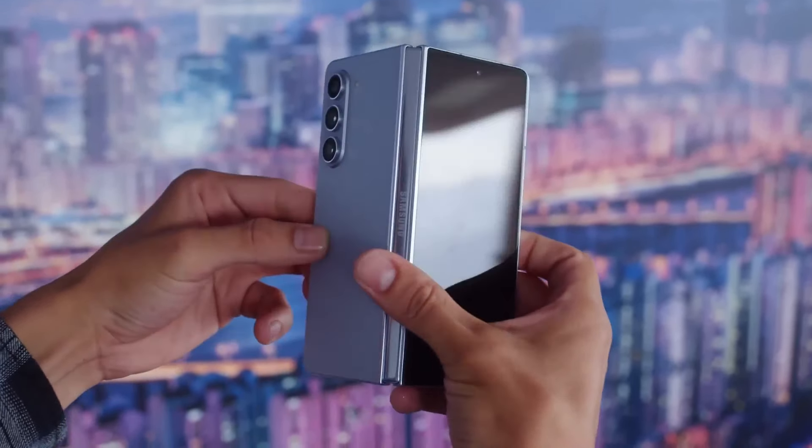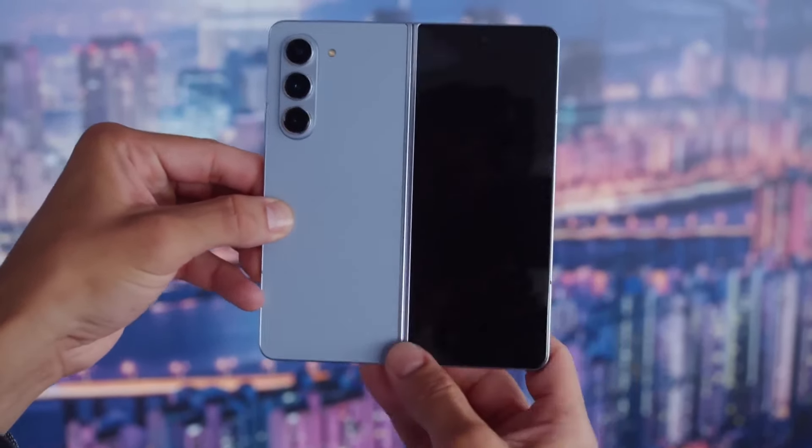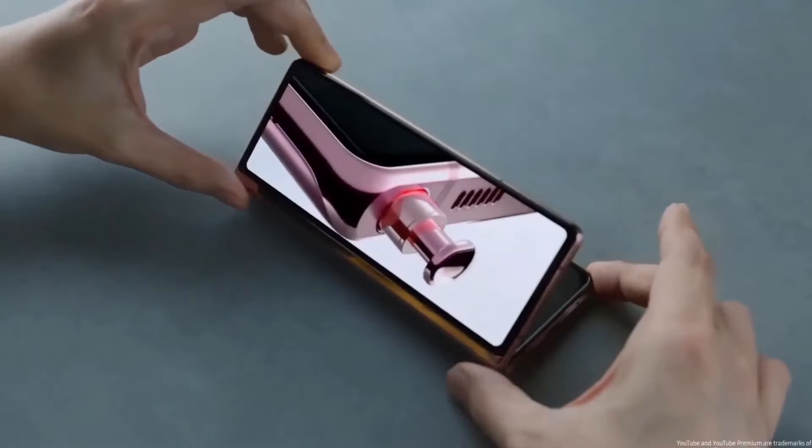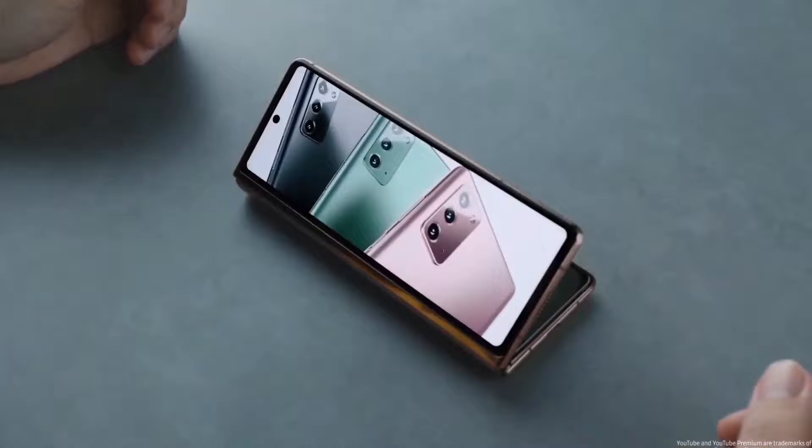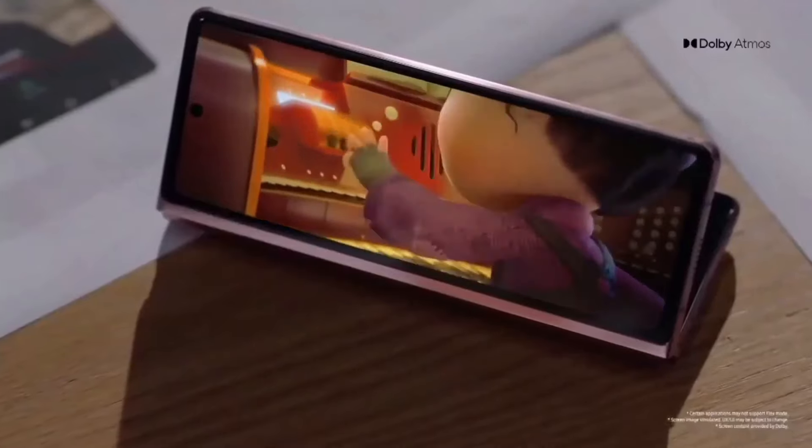The Galaxy Z Fold series has been widely regarded as the leading book-style foldable phone lineup on the market, particularly for everyday use. Nevertheless, criticisms have been voiced regarding their weight and thickness compared to rival foldable devices.